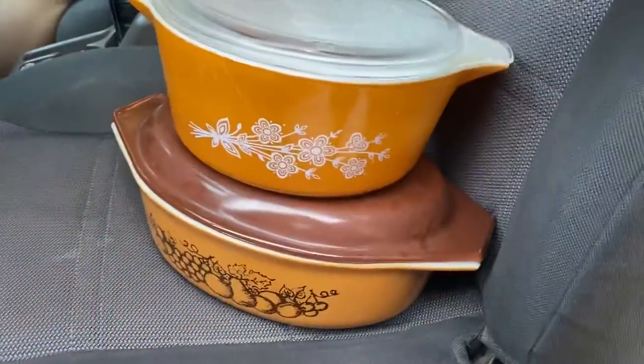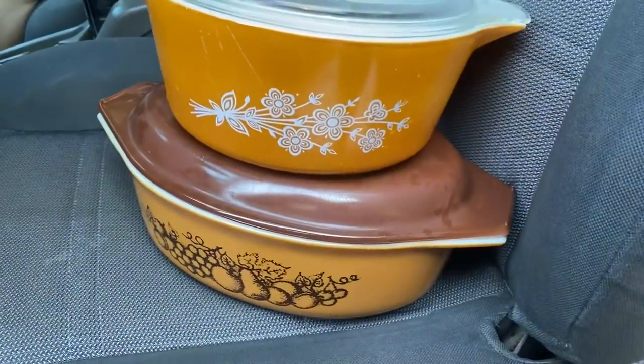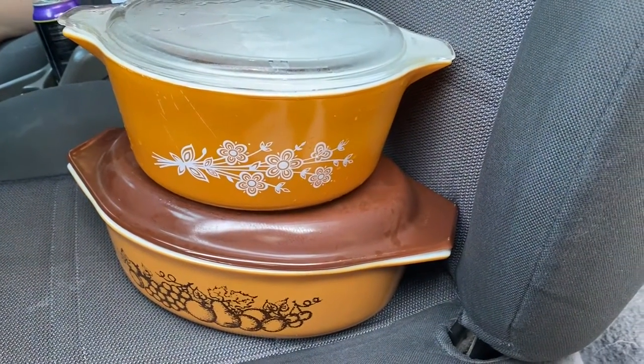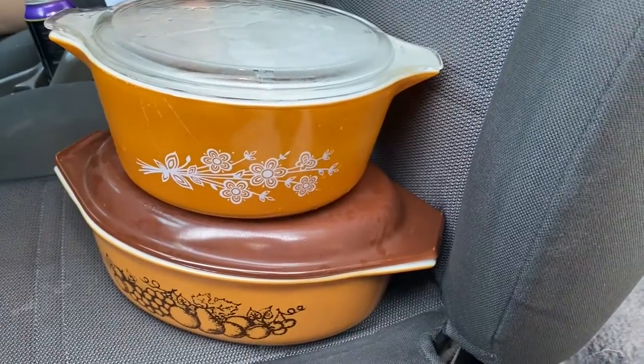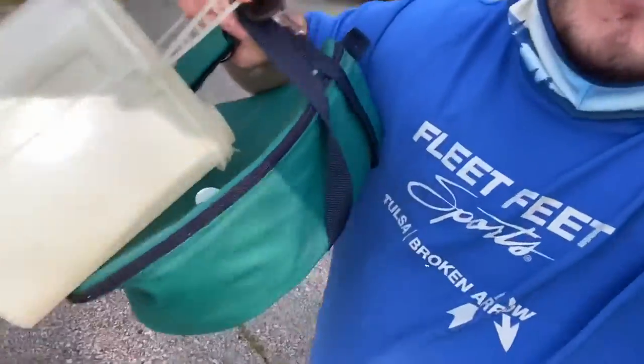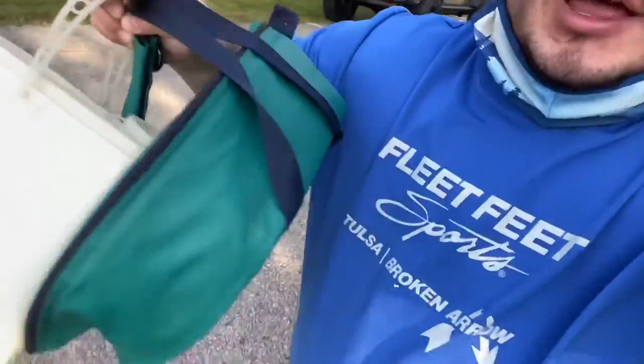I paid $2.50 for each of these Pyrex containers. She had more but the designs weren't worth very much, so I picked the ones worth maybe $15 to $20. These four books were a dollar each — no one's going to bring huge profit, but maybe $10 to $20. I also picked up some vintage Tupperware for a dollar and a vintage Pyrex portable container for a dollar.